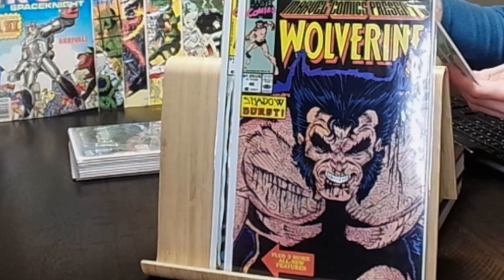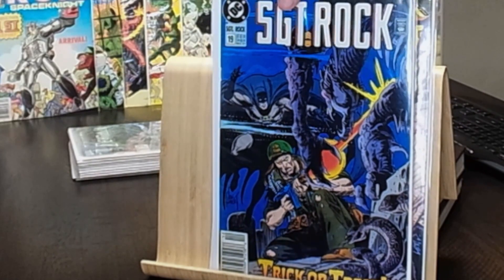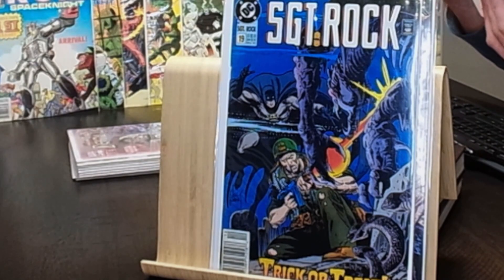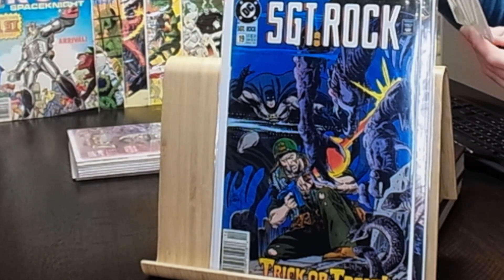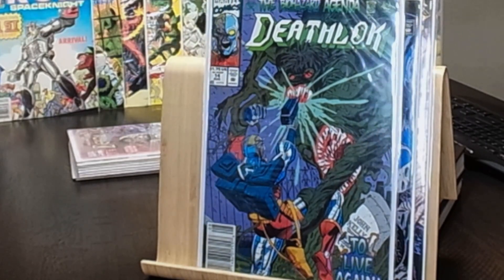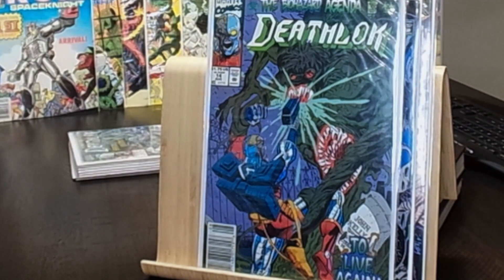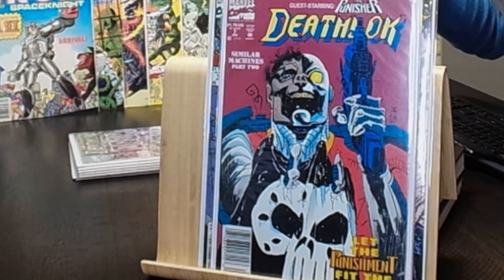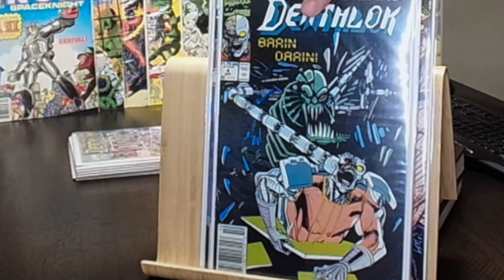We got Sergeant Rock number 19 in the newsstand — a pretty sweet cover with Batman in there, though it does have a spine tick right on the black of his cape. Then Deathlok number 14 in the newsstand, still in its original bag and board — same with Deathlok number seven, also a newsstand with the Punisher. Love that one. And we have Deathlok number four in the newsstand as well.